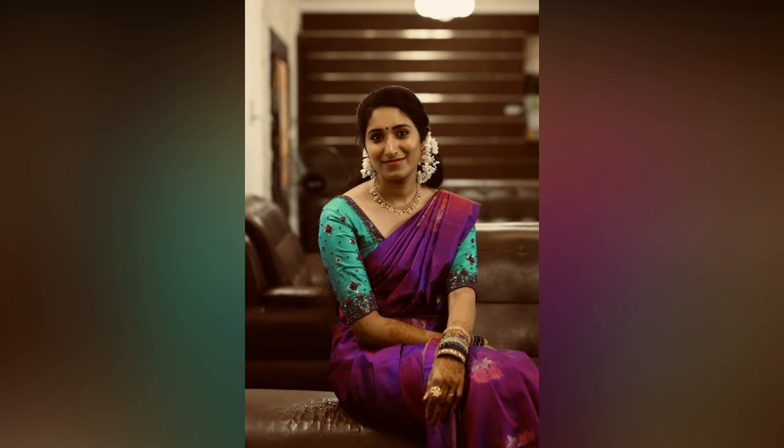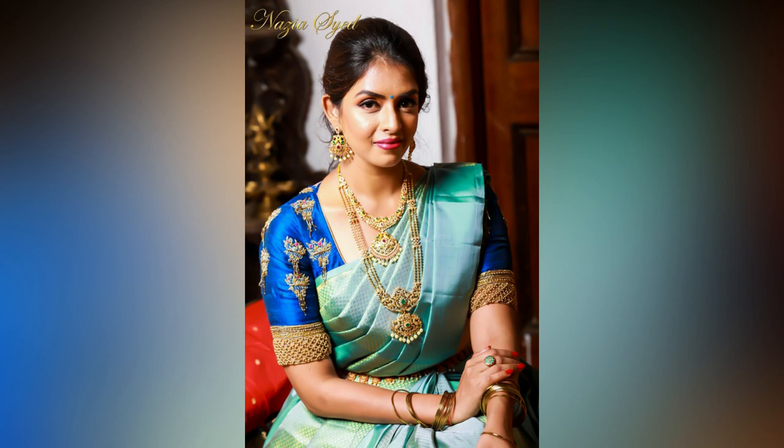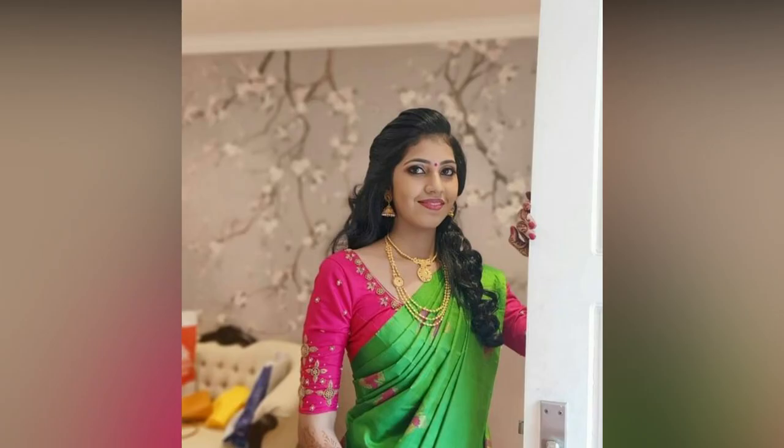In this video, we have compiled borderless silk saris styling with contrast blouses for your reference. If you like the video, please like and share. For more fashion updates, consider subscribing to Like Studio Wall.